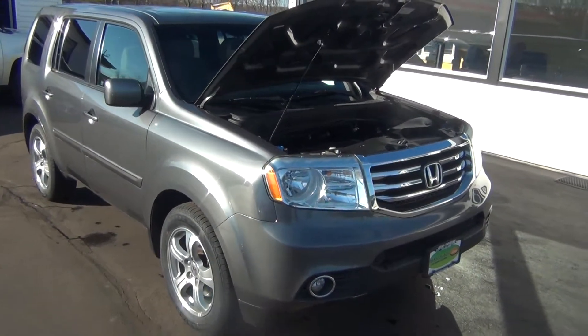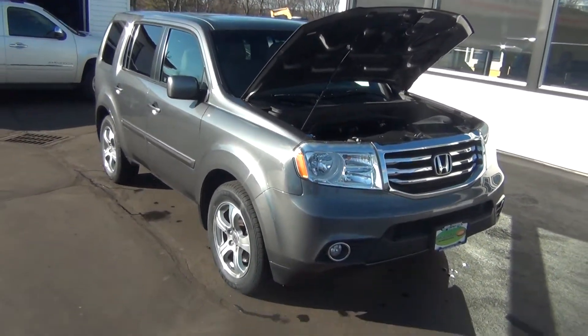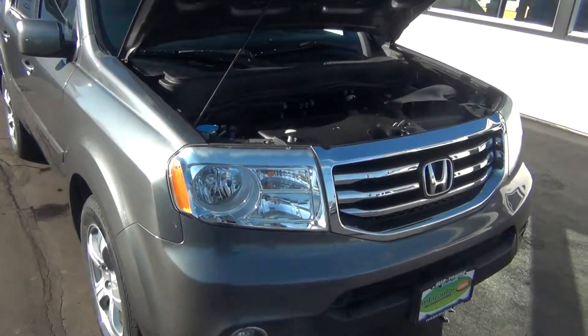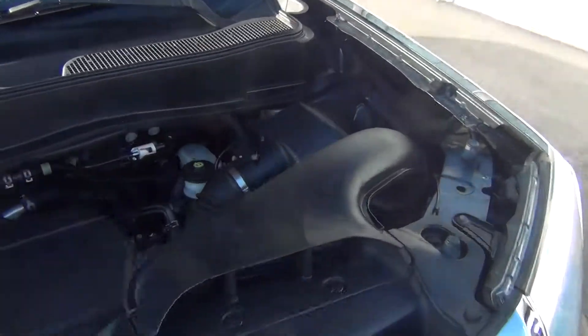Hello and welcome to Midtown Auto Center. My name is Paul and today I'd like to thank you for taking a look at our 2012 Honda Pilot. It's the EX-L with only 56,000 original miles.